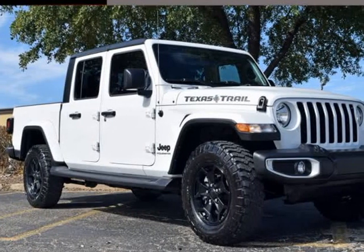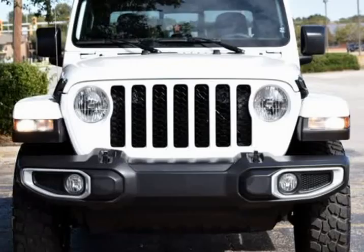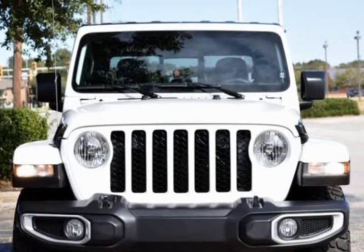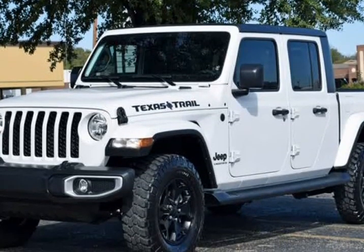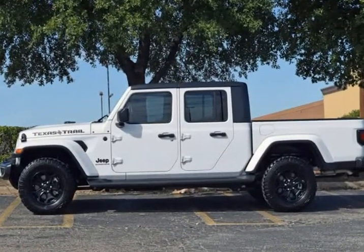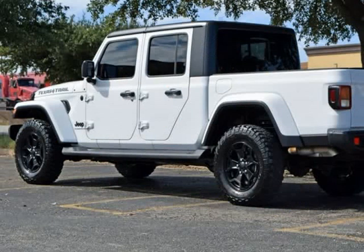This 2023 Jeep Gladiator is brought to you by RLB Sales & Leasing. One owner, backup camera, alloy wheels, leather seats, auto climate control, 4X4, non-smoker, premium audio package, premium wheels.